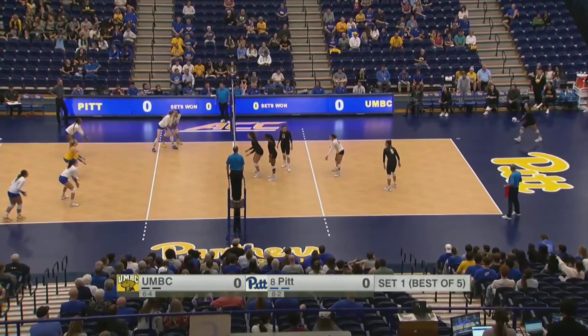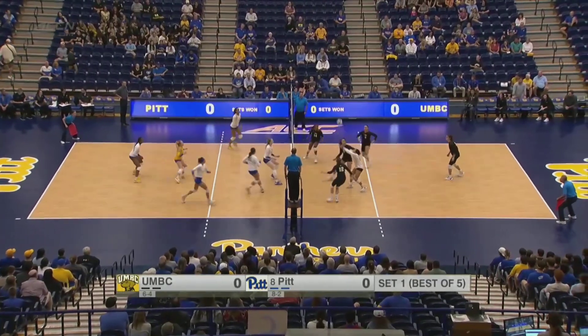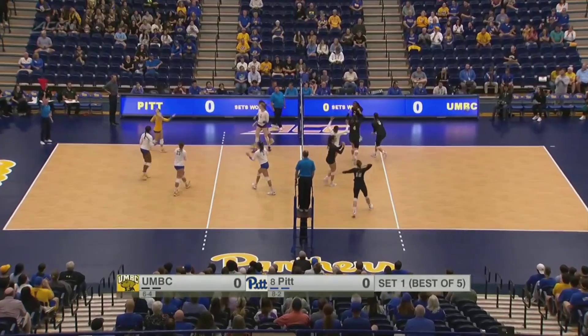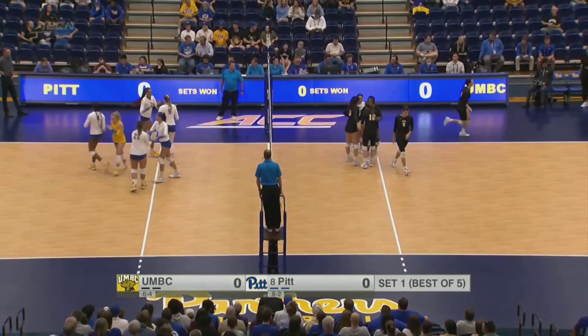The UMBC Retriever hitters are able to get through that Pitt Panthers block. Madone to serve and we are underway here at the Fitz. The set goes up back to the outside, and Emma Monks is half of that block — getting the first point on the board.